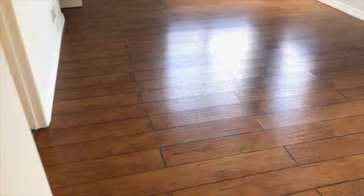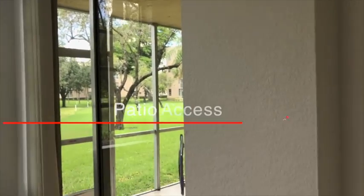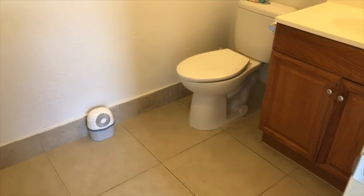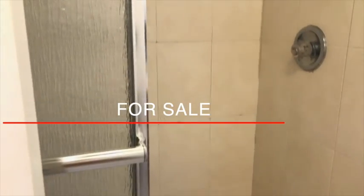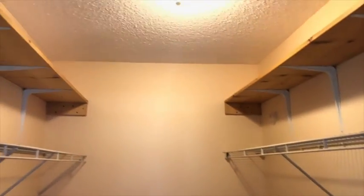Now we walk to the master suite. Wood floor, a lot of windows, a lot of light coming in, and access to the patio through the sliding door. It has a bathroom with a shower and a walk-in closet. Look at that view. Great storage area.